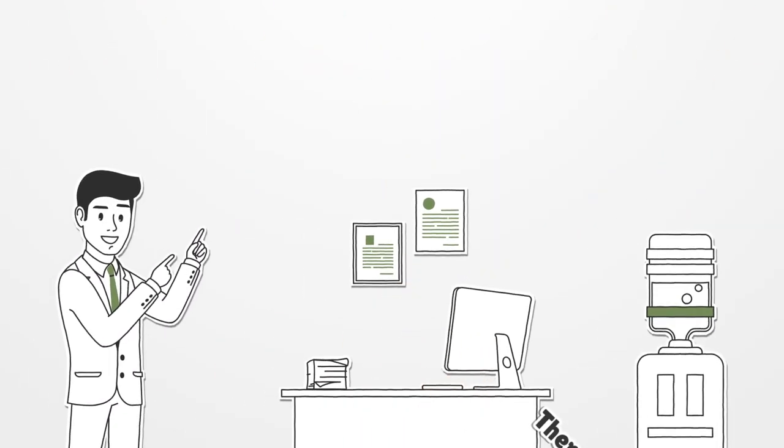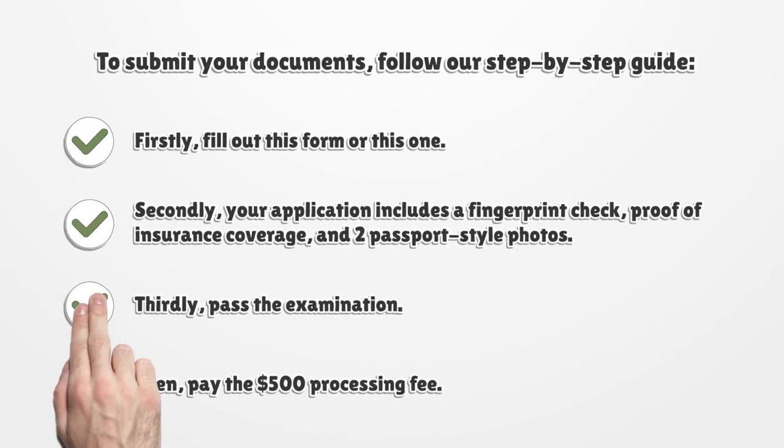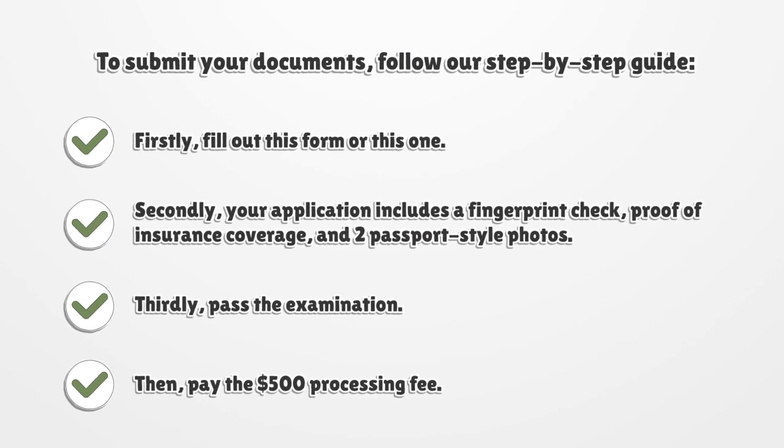There may be slightly different qualification demands, but the overall procedure looks similar. To submit your documents, follow our step-by-step guide. Firstly, fill out this form or this one. Secondly, your application includes a fingerprint check, proof of insurance coverage, and two passport-style photos.